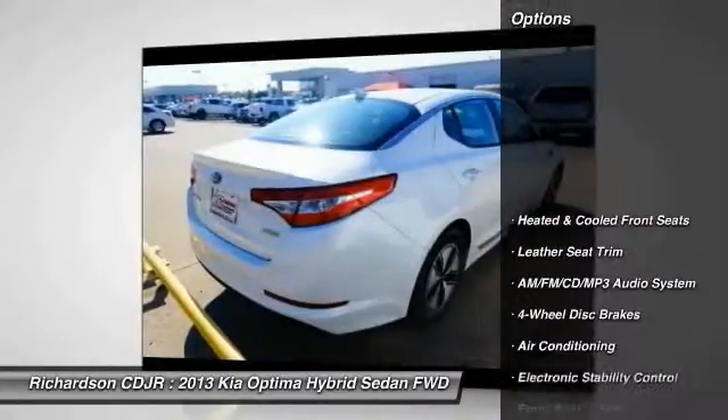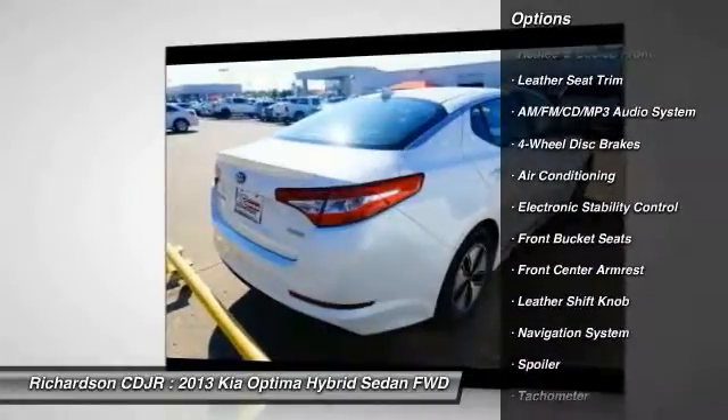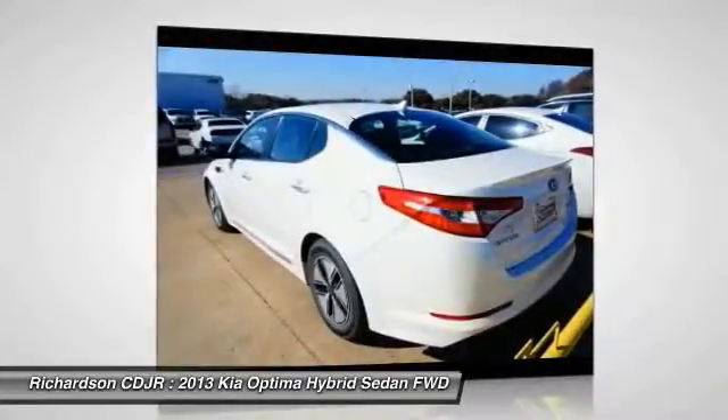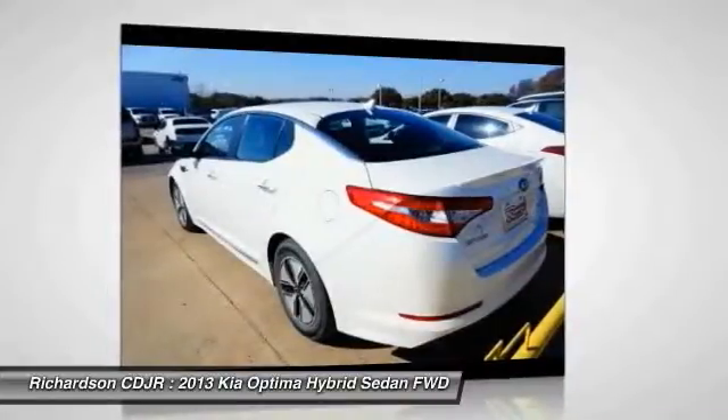Here are some of this vehicle's great options: traction control, power passenger seat, navigation system, leather-wrapped steering wheel, dual airbags, power steering, alloy wheels, air conditioning, front four-wheel disc brakes, and AM-FM stereo with CD player.